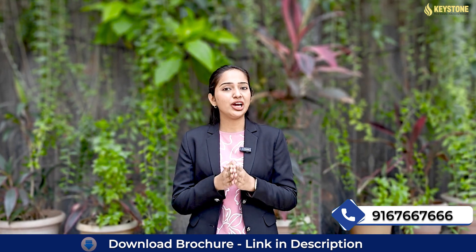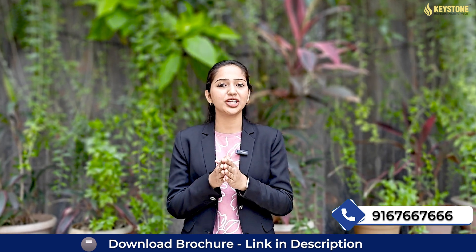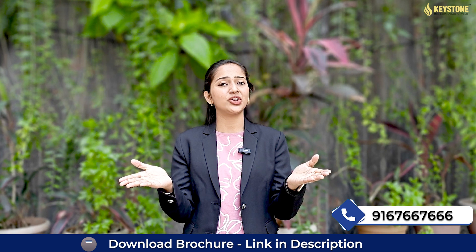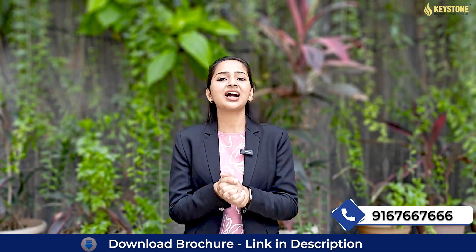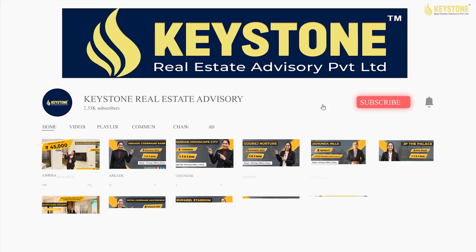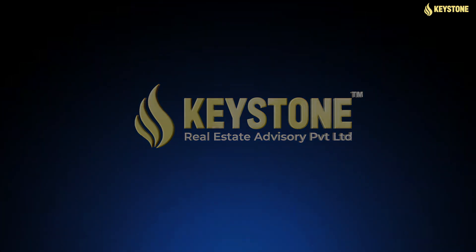So what are you waiting for? If you want to connect with nature and enjoy a refreshing urban living at this futuristic location, just contact on the number displayed on your screen and our sales team will guide you with all your queries throughout the process. Don't forget to like, share and subscribe to our channel Keystone Real Estate Advisory for daily and weekly updates on real estate.